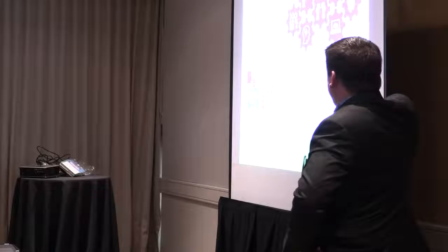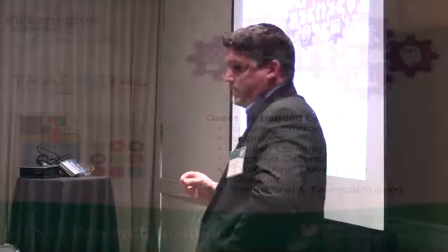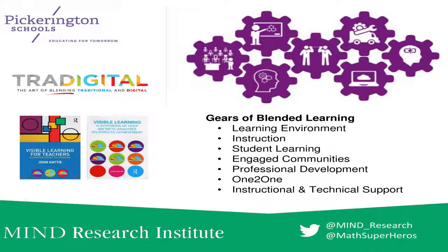Along with that, we created other gears of blended learning — with the idea that blended learning is going to affect every single thing we do in this school district and radically change it all. We're looking at the learning environment: what do the spaces look like, what does instruction look like, how will teachers have to change adult practices, what does student learning look like, how do kids' mindsets look different, what do we need from engaged communities and parents, what professional development do we need, and what instructional and technical support do teachers need?